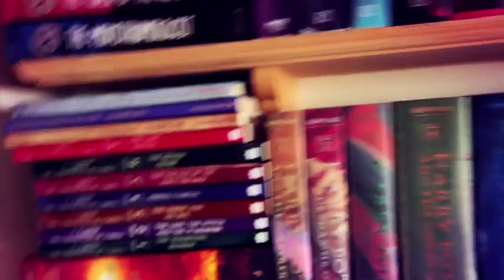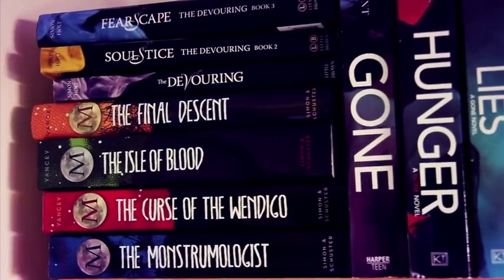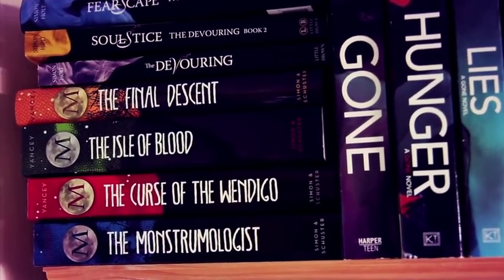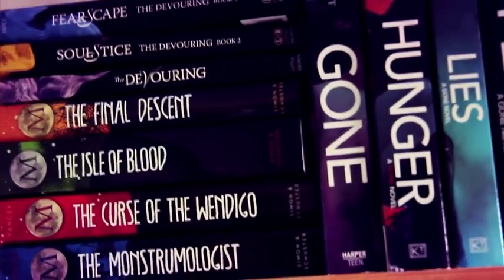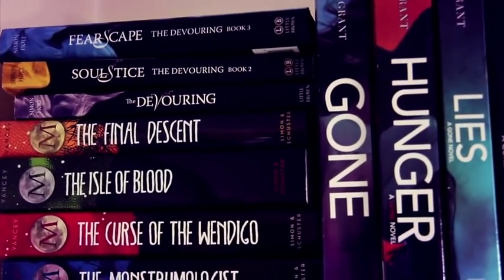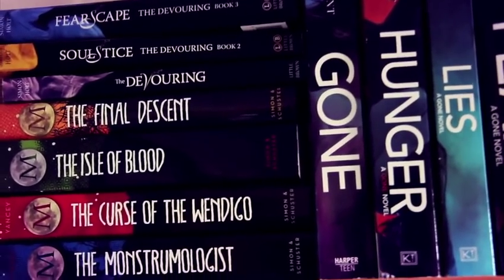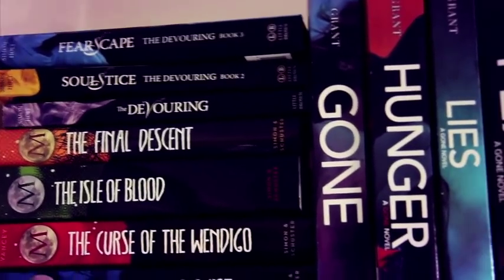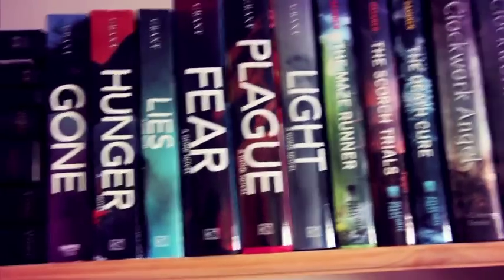Last shelf! The series at the bottom is Rick Yancey's Monstrumologist series — a young adult horror which I really enjoyed up until the last one, which kind of turned into a typical YA direction. Above that is The Devouring series — another YA horror with a lot of cliché horror elements that somehow worked for me. The books are The Devouring, Solstice, and Fearscape. Beside this we have the Gone series, which looks pretty cool on the shelf.